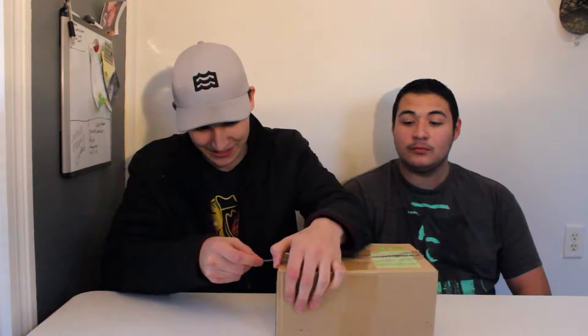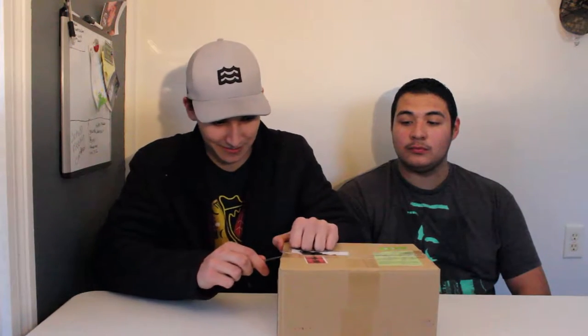This box has been through customs a few times. It has Japanese customs markings and American customs markings — they opened my box and looked at the contents. So what we're doing today is a taste test on Japanese candy.